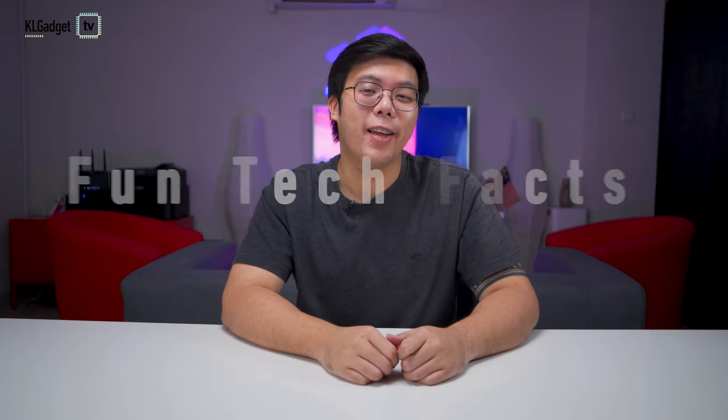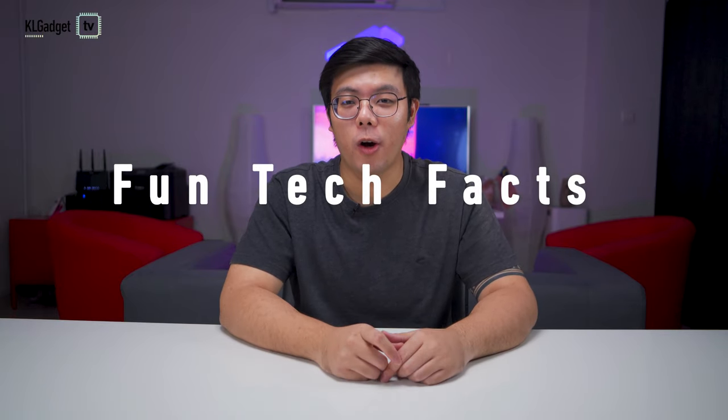Welcome to our first episode of Fun Tech Facts, a brand new series where we talk about fun facts regarding technology and gadgets — anything that we find absolutely interesting and sometimes quite amazing. You may or may not already know about some of the facts we present in this series, but we still feel that we can all learn something new about the thing we all love called technology.